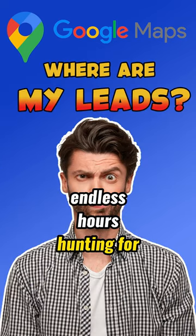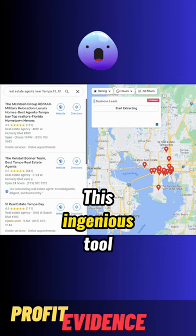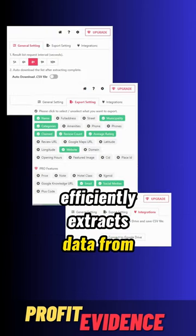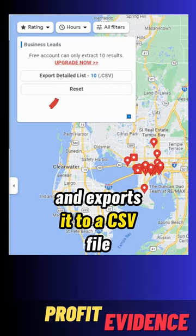Fed up with spending endless hours hunting for business leads? Well, search no more. This ingenious tool efficiently extracts data from Google Maps result pages and exports it to a CSV file.